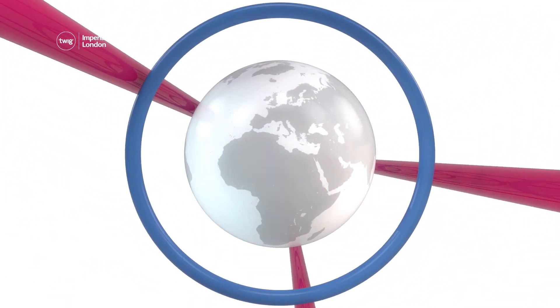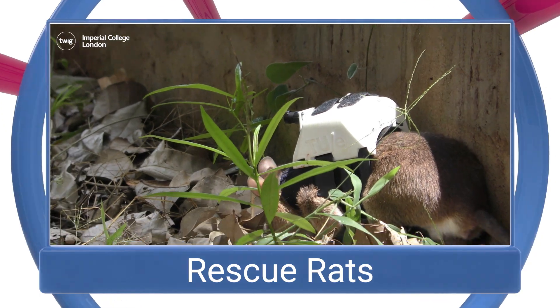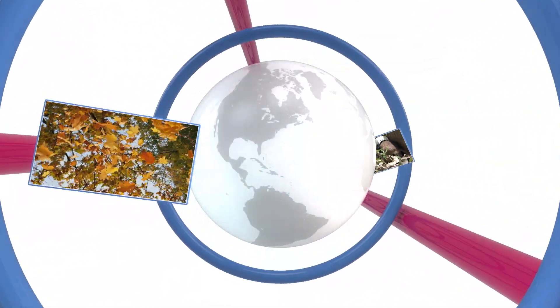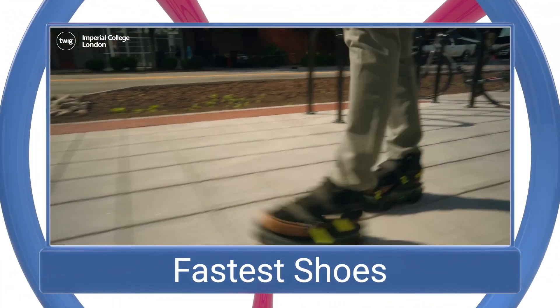On this week's news update: training high-tech rescue rats, the wonders of fall leaves, and the world's fastest shoes.